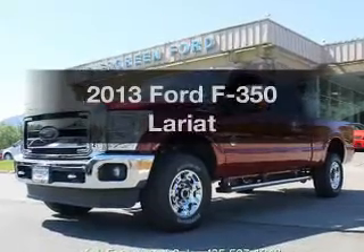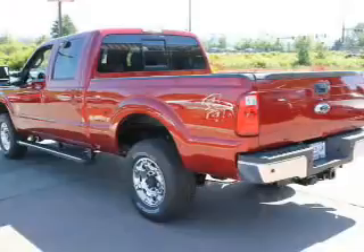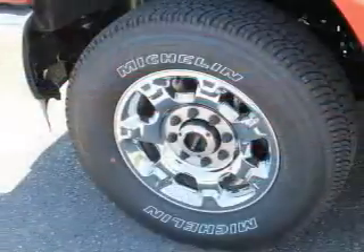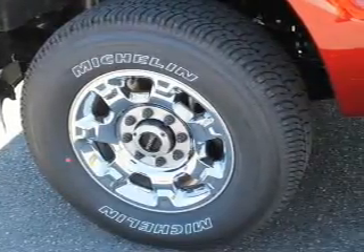Check out this 2013 Ford F-350. Everything you need under one roof with this great vehicle. With a powerful eight cylinder engine, the powertrain includes four wheel drive, driven by a six speed automatic transmission.